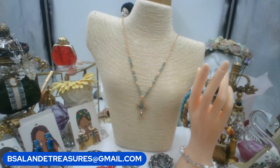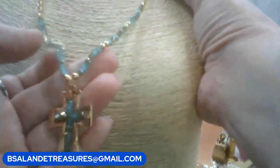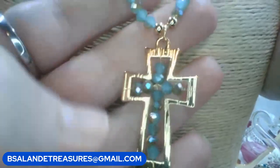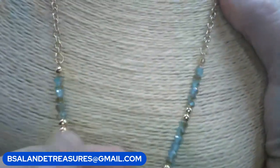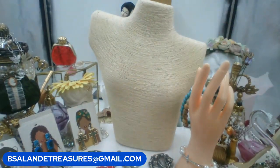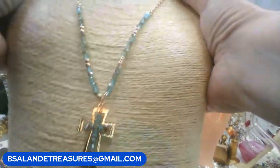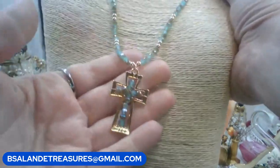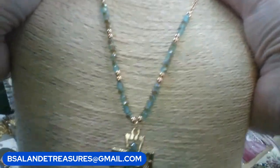Starting with this beauty — a cross necklace with iridescent crystals, like blue glass crystals going up the chain too, on a gold tone chain. The length is 25 inches with the extension. On this one let's go twelve dollars. Keyword is 'blue iridescent cross necklace.'